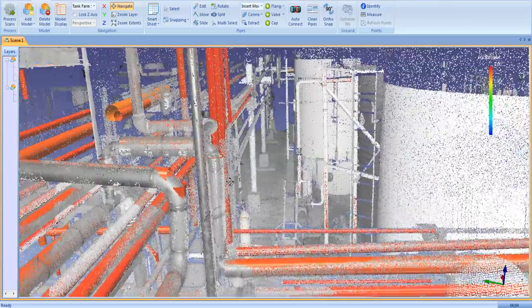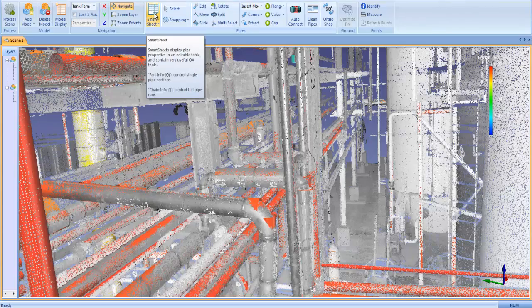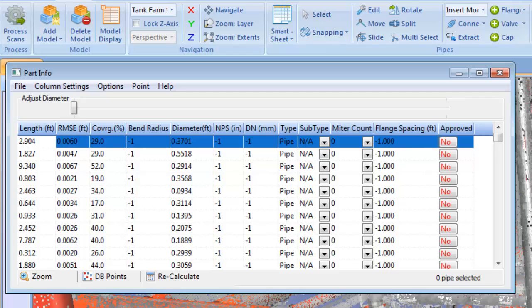The new quality assurance tools in Edgewise Plant 4.0 are dramatically faster and designed to give you complete confidence in the accuracy of the extracted pipes. Every pipe is listed on our smart sheet table along with key intelligence such as length, diameter, point coverage, and fit accuracy.